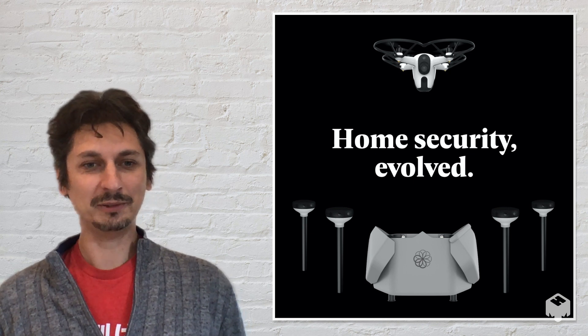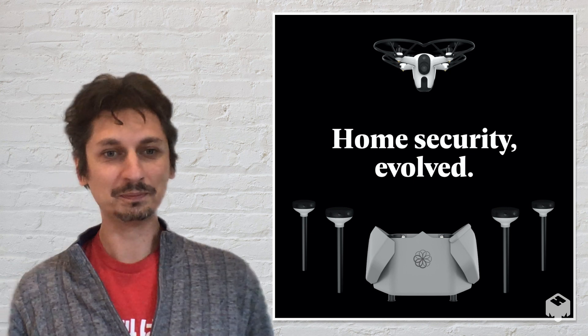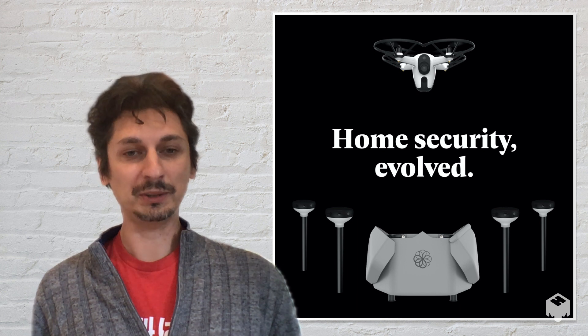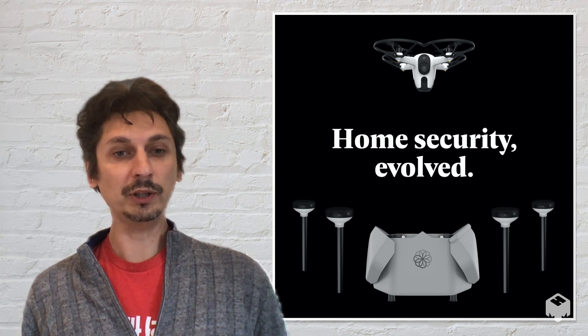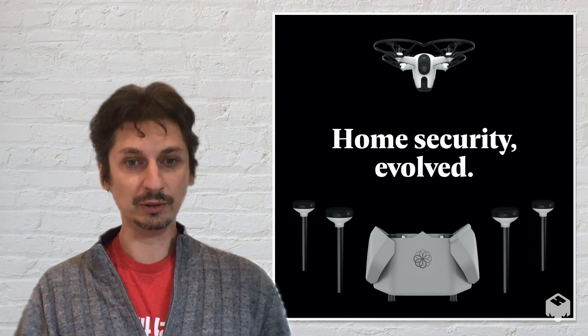Hi, I'm Alex, founder and CEO of Sunflower Labs. Let me tell you a little bit about our system. We're building a new type of security system that uses a fully autonomous drone to investigate what's going on.